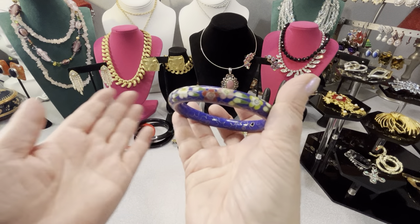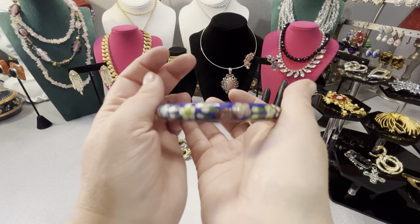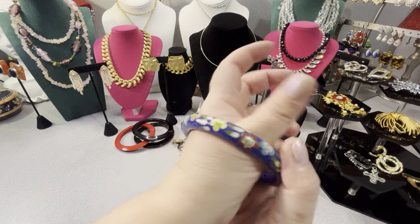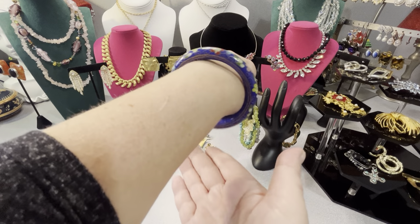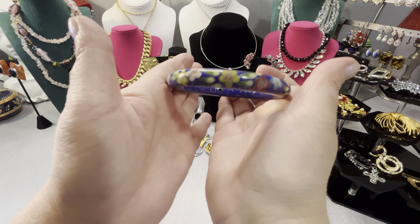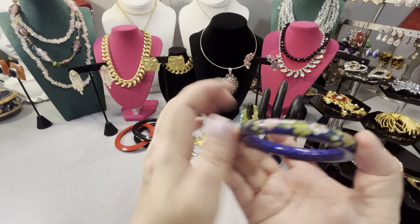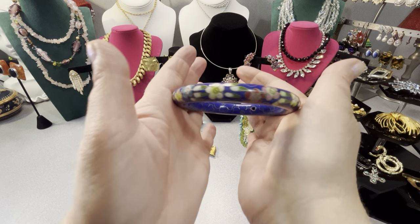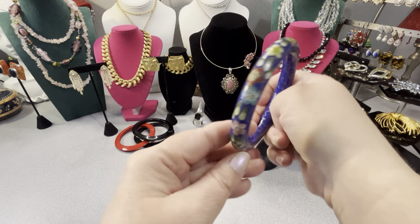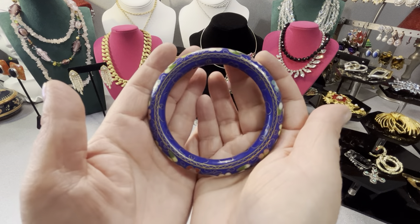I sold somebody not long ago a big thick choker necklace of beautiful vintage cloisonne. And this is an extra thick cloisonne bangle - I mean thick in width, not size. It would probably fit up to an eight-inch wrist - it's probably two and a half, two and three quarters inches in diameter. My wrist is a little over a six. I think it was Sue who bought the choker - email me if you're interested in this bangle and I'll give you priority. It has different color flowers all around and this is extra thick.